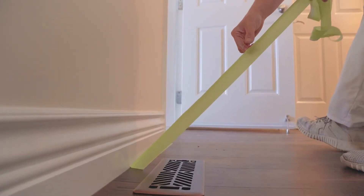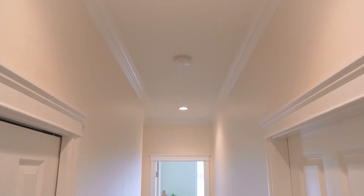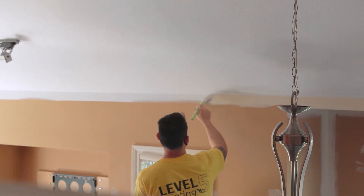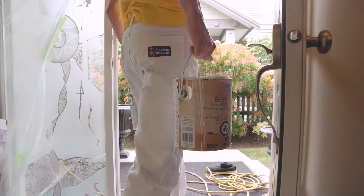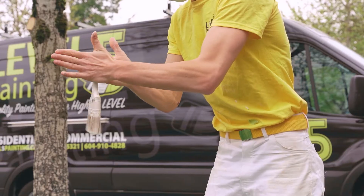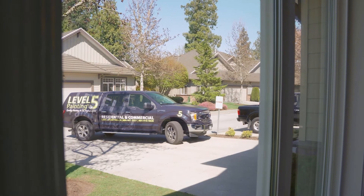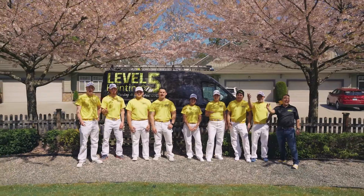When you choose Level 5 Painting for your next painting project, it means you're getting a Level 5 paint job. Perfect cut lines, a flawless finish, and an extraordinary attention to detail. Combine that with our friendly, knowledgeable staff from our sales team down to our crew members and you'll see why we've received countless five-star reviews. Quality painting at the highest level!